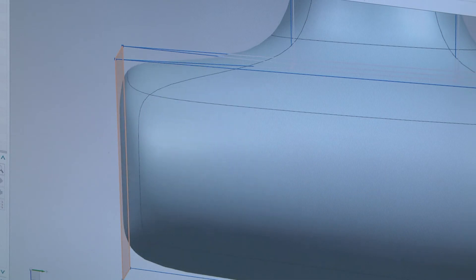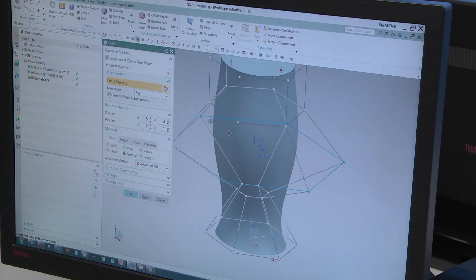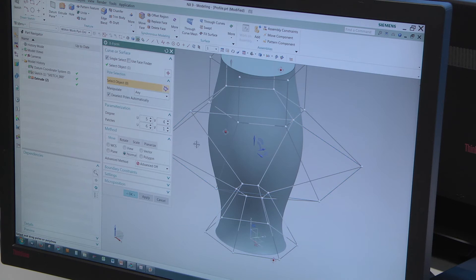Being able to manually pull and manipulate a solid block of material is absolutely fantastic. The ability to subdivide surfaces and move surfaces much more freely and in a much more intuitive way — for us, that's invaluable.